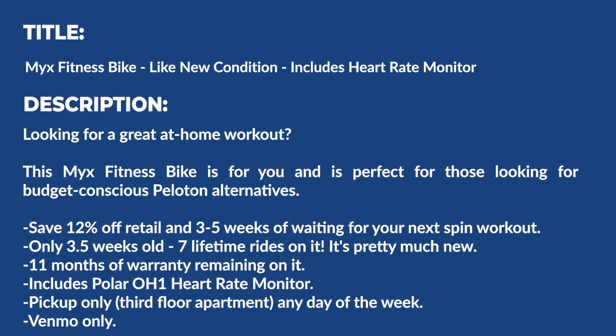Another line I'd include is 'save 12% off retail and three to five weeks of waiting for your next spin workout.' Only three and a half weeks old, seven lifetime rides on it — it's pretty much new. 11 months of warranty remaining. Includes Polar OH1 heart rate monitor. Pickup only, third floor apartment, any day of the week. Venmo only. You'll notice as we made our way further down into the listing, we included all of those answers to commonly asked questions that a potential buyer would have.